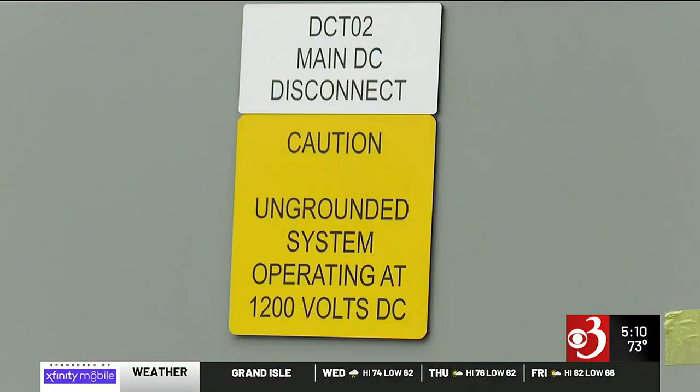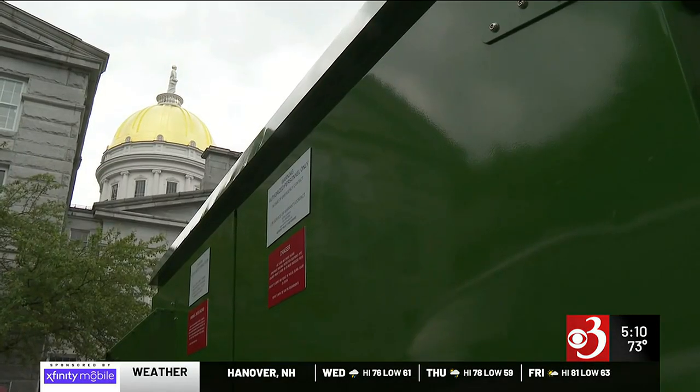You haven't heard about any of these problems on the residential side. There is no homeowner who cannot get homeowner's insurance because they put a battery in their basement. The Inflation Reduction Act will also help ramp up battery installations like these in the coming years.